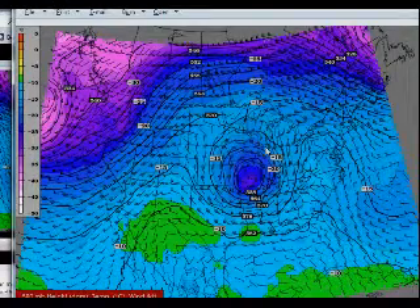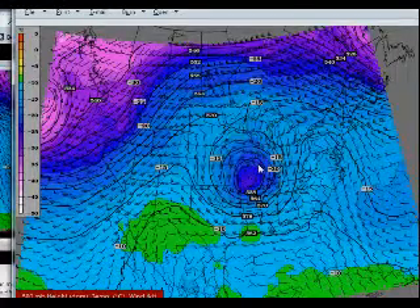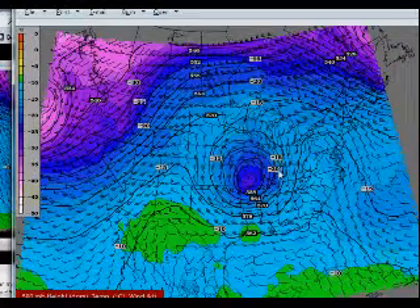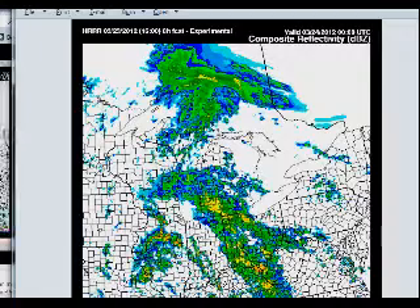Here's the big story of the day. This is the 500 millibar chart, and you can see your 500 millibar cold core low right here. This is what's helping get some of these storms fired up out ahead of it. And like I said, that's where we're starting to see those tornadoes develop.